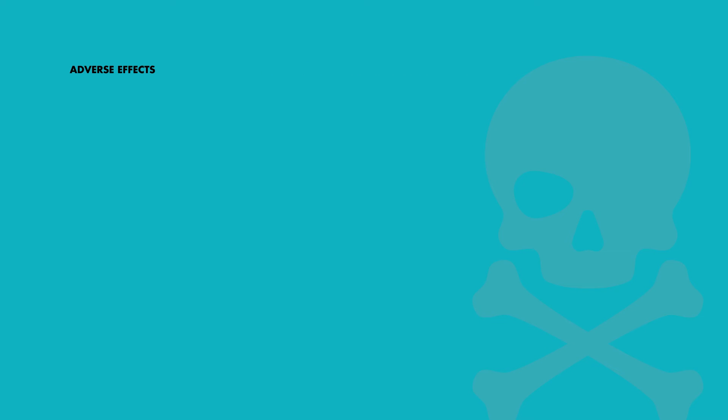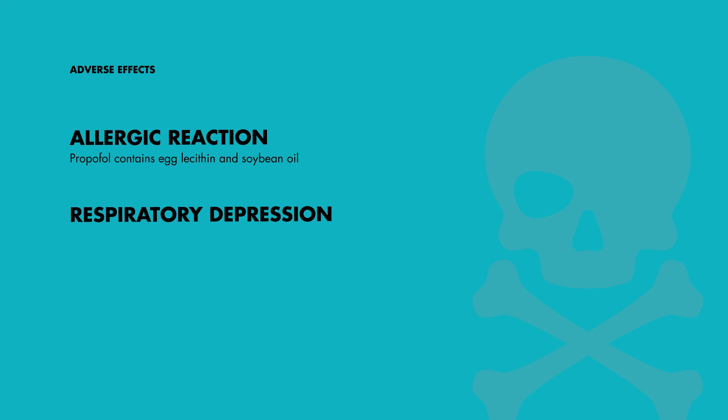As with all medications, Propofol does come with its share of potential adverse effects. For instance, patients might have an allergic reaction to Propofol due to its content of egg and soybean oil. Other possible side effects include respiratory depression, hypotension, and injection site pain.